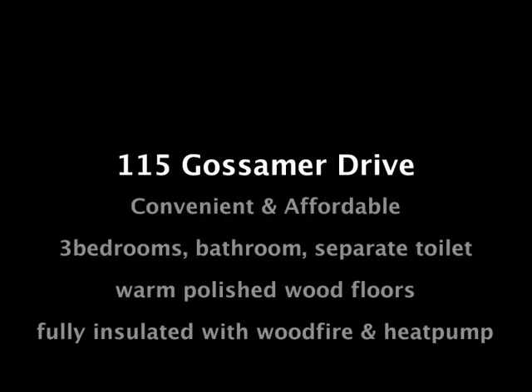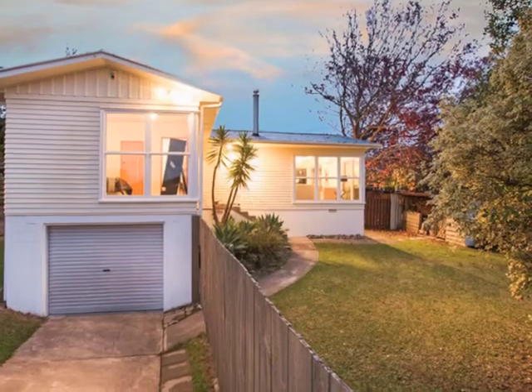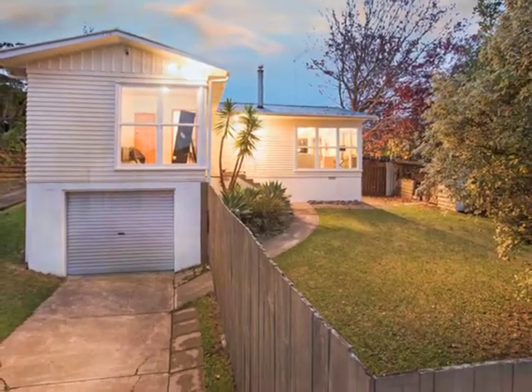Welcome to 115 Gossamer Drive in Pakaranga. An elegant 1960s lady, built when homes were built to last.